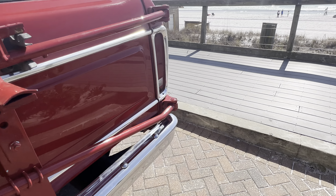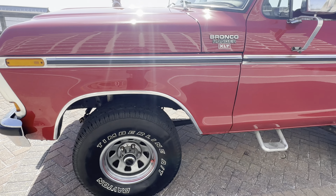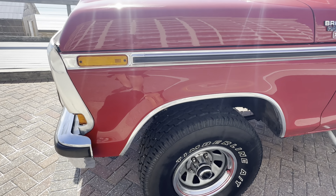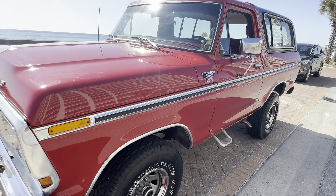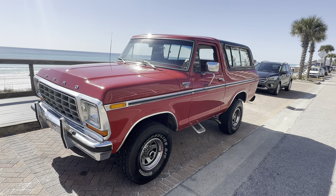Man, this thing is sweet — beautiful colors, beautiful red with a nice black painted top. This is not flat black, it's gloss black, done really well. It's got no rust in it or anything like that. It's got the full spare tire carrier like it would have originally — works just fine, back window works great.